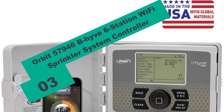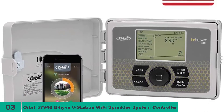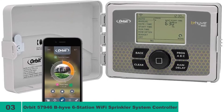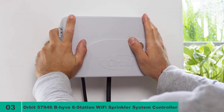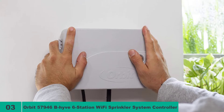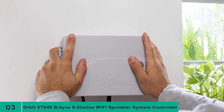At number 3 on our list, we have the Orbit 57946 B-hyve 6-Station Wi-Fi Sprinkler System Controller. This model is the most affordable unit in this smart irrigation controller review. It still offers excellent features that make it an awesome buy for homeowners with a small yard. It sports the same features as the Orbit 57950 reviewed above, with only a smaller station count of 6. It even has the same look and build construction at a much smaller price, and it will surely bring some good savings over the Orbit 57950.